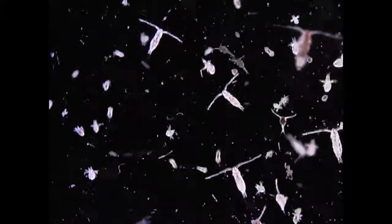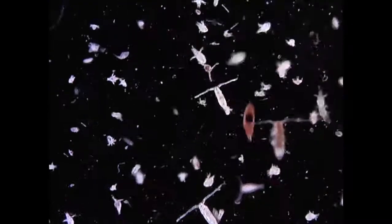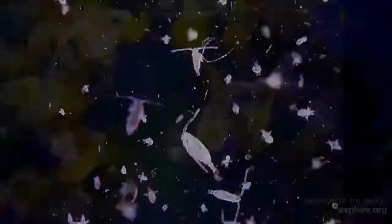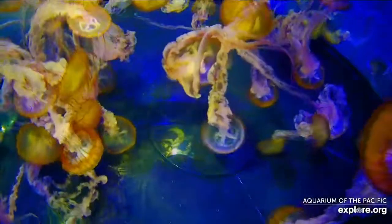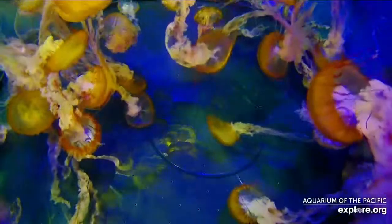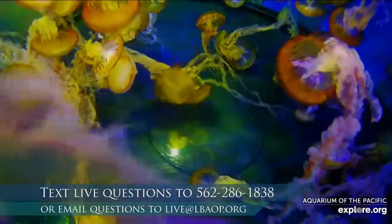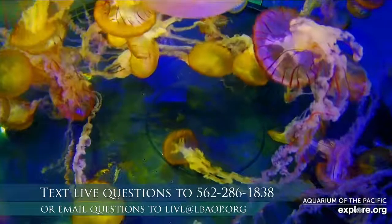Here we can see some of the wonderful plankton that these jellies can eat, depending upon the variety. Pretty cool to see this underwater microscopic world. I'm not alone in the studio — Amanda is showcasing all these wonderful images, and Erin is taking in your questions and observations. Thank you, everyone, for sending them in. We'd love to hear from you: 562-286-1838.